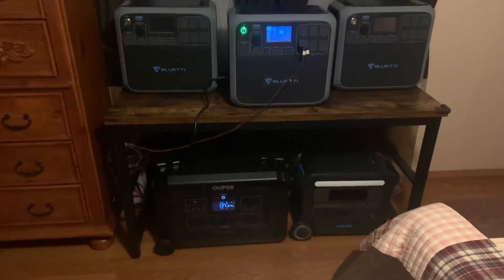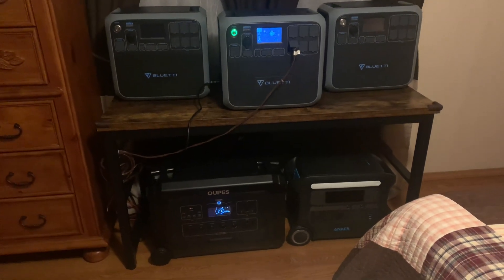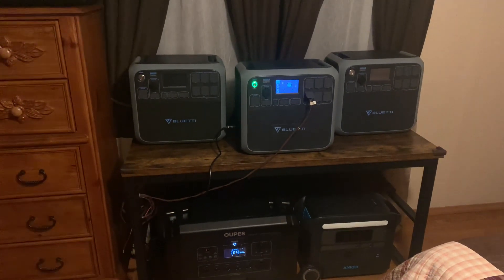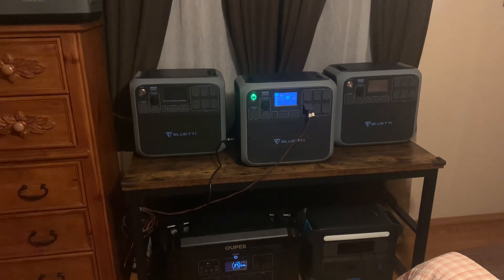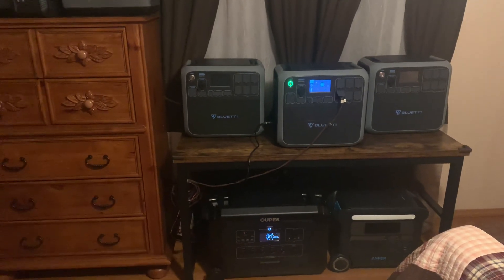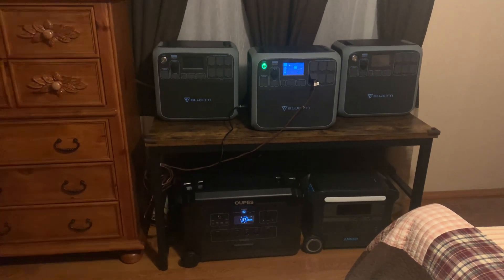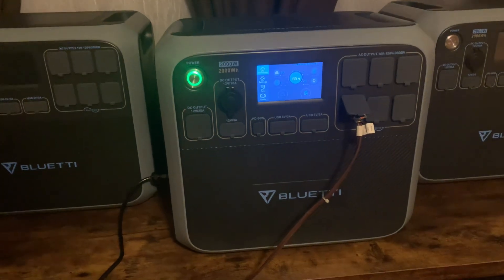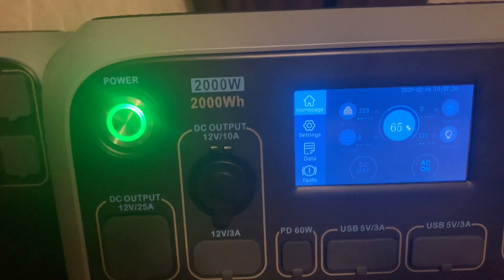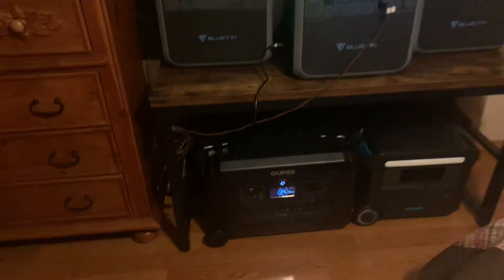I bought that table a couple weeks ago — it holds up to 500 pounds. Everything's tucked under it nice and neat. Altogether I've got roughly 17,500 watt-hours, maybe a touch over. I've got three cords coming in from solar panels, so I can charge three units up at the same time. The Bluetti's running my refrigerators and freezers right now and taking in solar at 233 watts. Everything else is charged up.